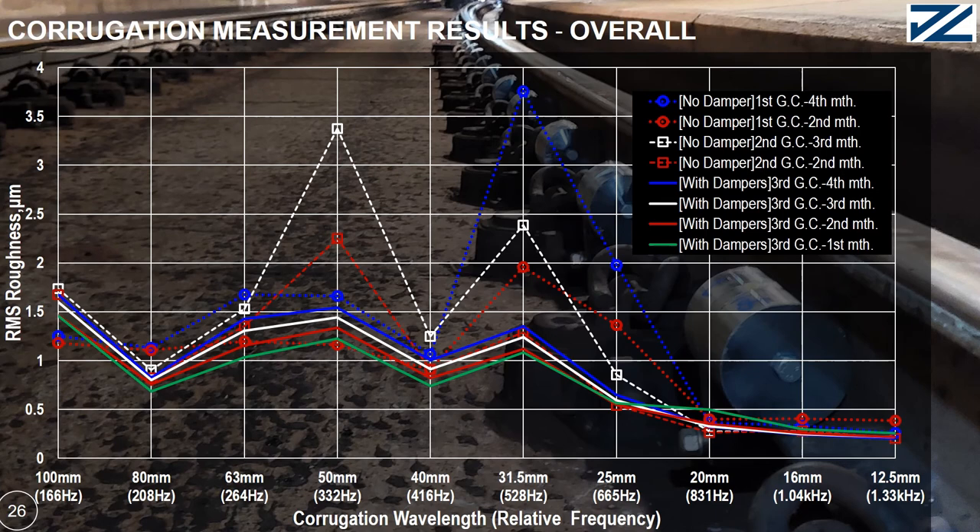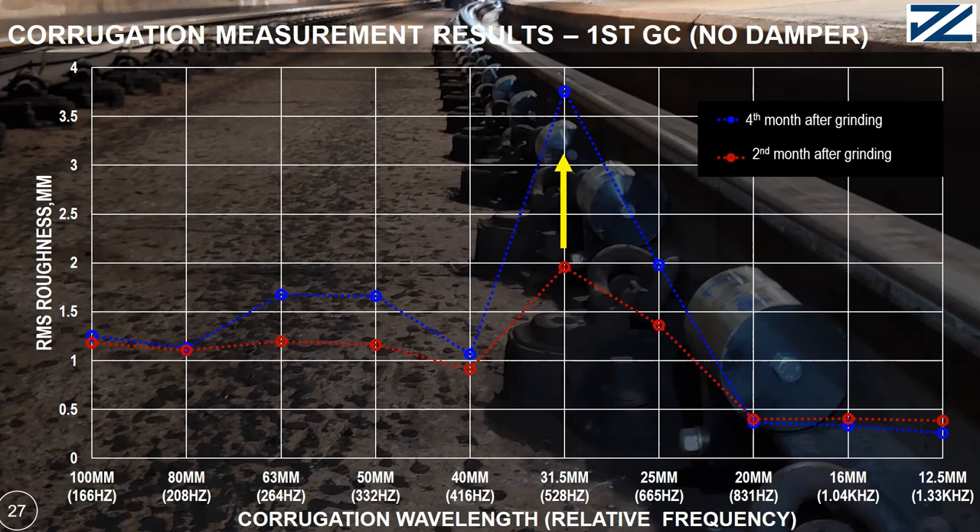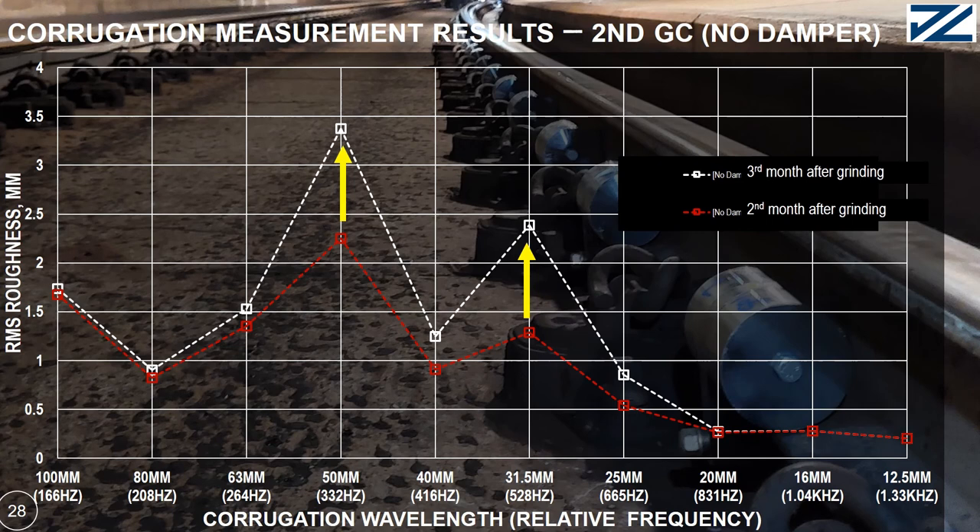In the first grinding cycle without any damper installed, the corrugation growth at the fourth month relative to the second month had grown at 31.5 mm, with a very sharp growth at that wavelength. In the second grinding cycle, also without any damper, rapid growth from second to third month is seen, with additional rapid growth at the 15-meter wavelength path. After the rail damper was installed for the third grinding cycle, the corrugation growth was significantly reduced. The lines are very near to each other, meaning that after damper installation the corrugation growth rate decreases significantly.